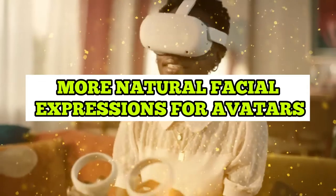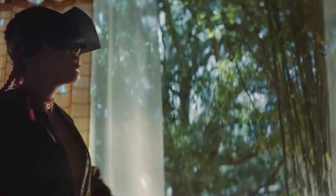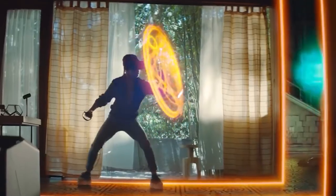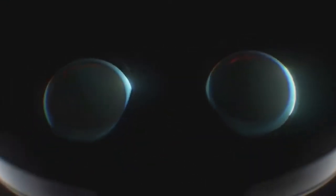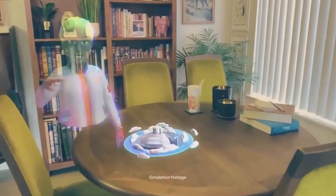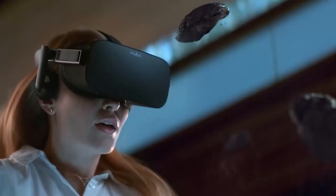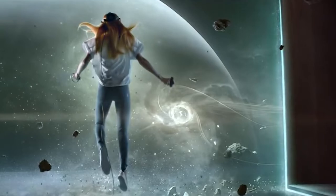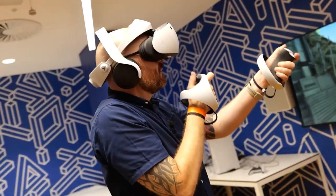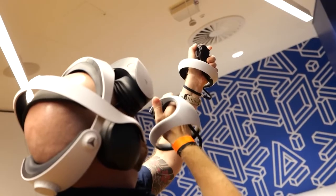MetaQuest Pro offers more natural facial features for avatars. It's crucial to have avatars that resemble you and have the same range of motion and expressiveness as in real life. MetaQuest Pro moves us one step closer to expressing our true selves in the metaverse, with eye tracking and natural facial expressions. You may also create lasting memories with multiplayer apps like Horizon Worlds, which allows you to virtually travel across the world while exploring 3D maps and 360-degree photos with friends and family. Social interactions on MetaQuest 2 will only improve over time as developers use the Movement SDK from Presence Platform.